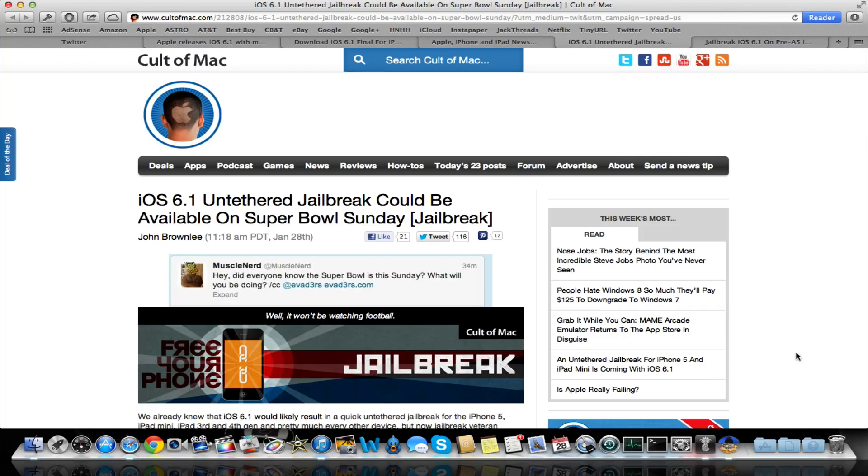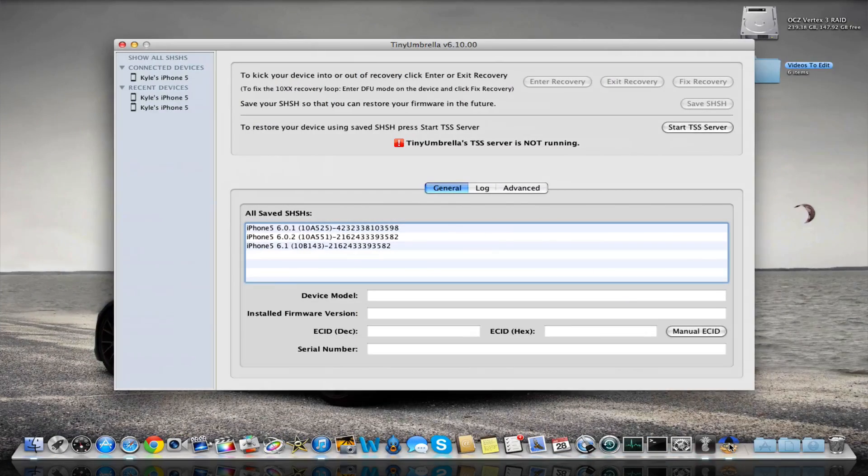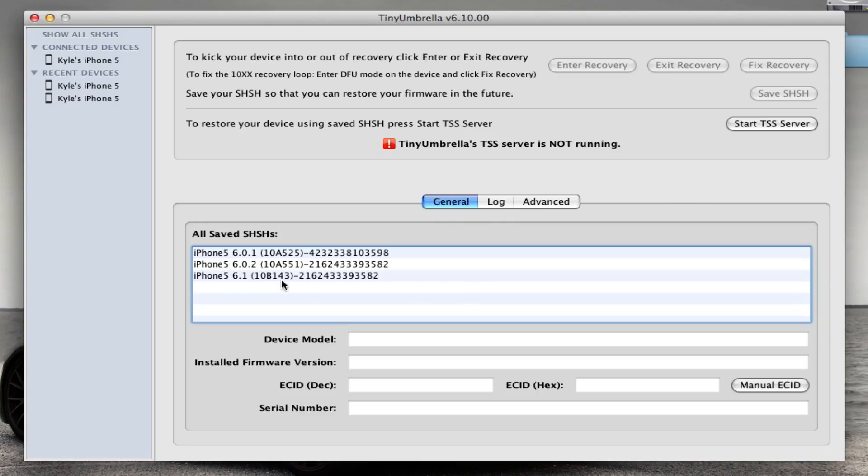Saving SHSH blobs is very easy to do and something you're going to want to do because of future jailbreaks and updates. Right when the developers release this jailbreak, Apple is probably going to push an update — probably something like 6.1.1 — and that's going to patch the jailbreak. You're going to want to make sure you have your SHSH blobs saved for 6.1.